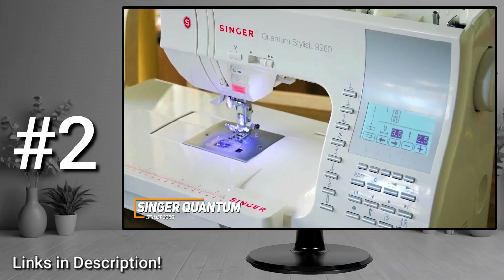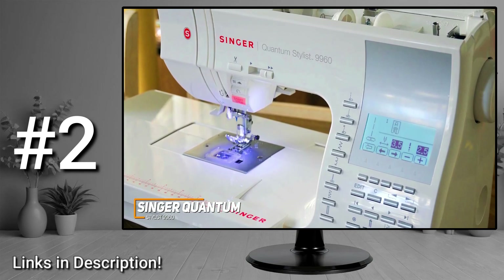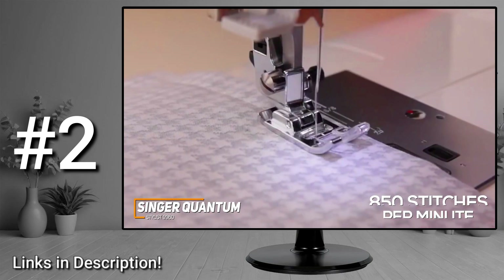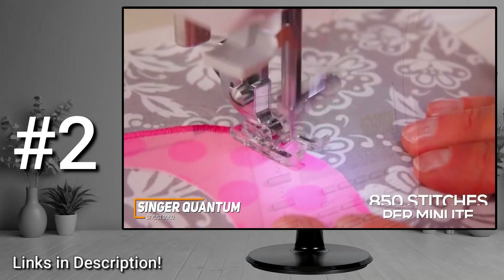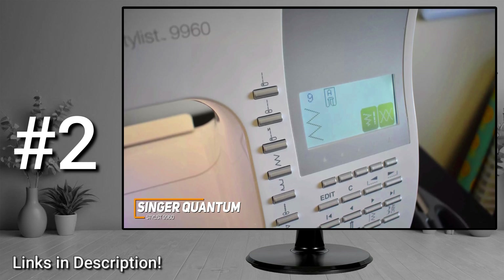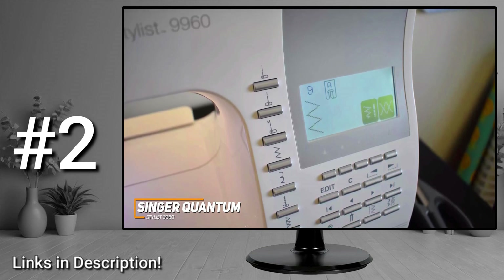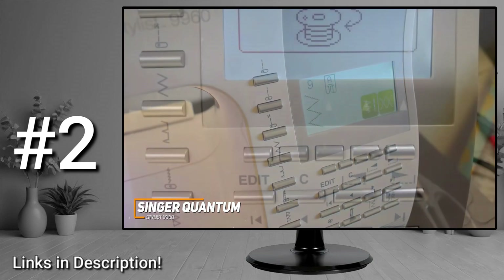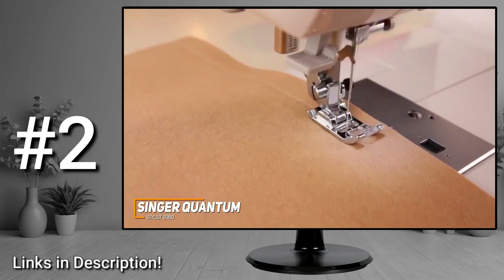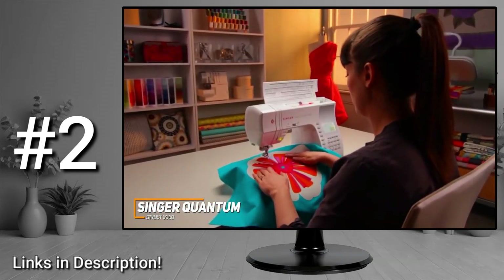It delivers top-tier sewing performance with features including an automatic needle threader, an autopilot function, and automatic reverse stitching. It's a powerful sewing machine that can deliver an outstanding 850 stitches per minute. Compared to cheaper models like the Singer Start 1304, it comes with 600 built-in stitching options, including basic, stretch, and decorative stitches, 5 alphanumeric font scripts, 13 fully automatic one-step buttonholes, and advanced functions like mirror imaging and stitch elongation.